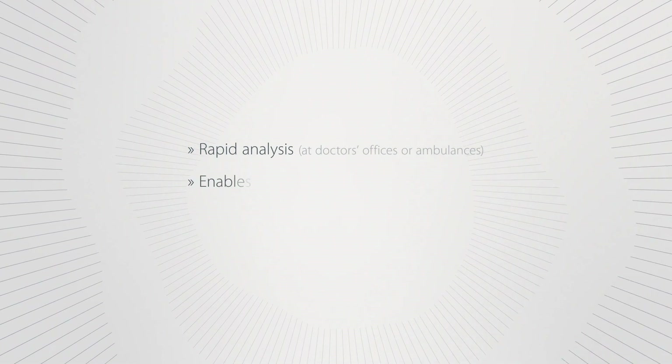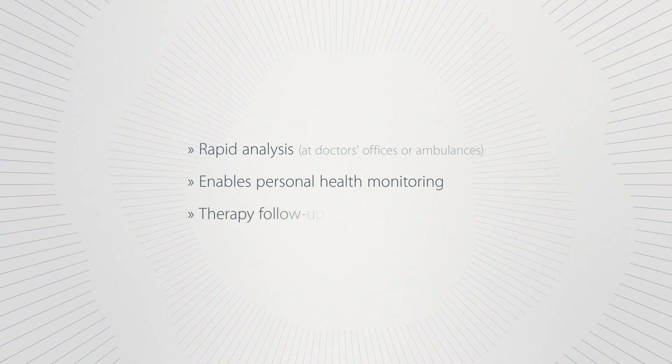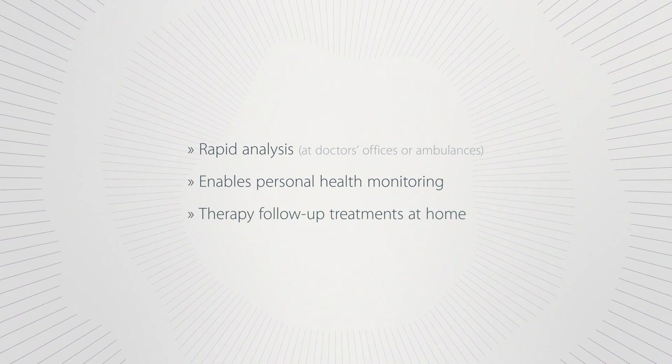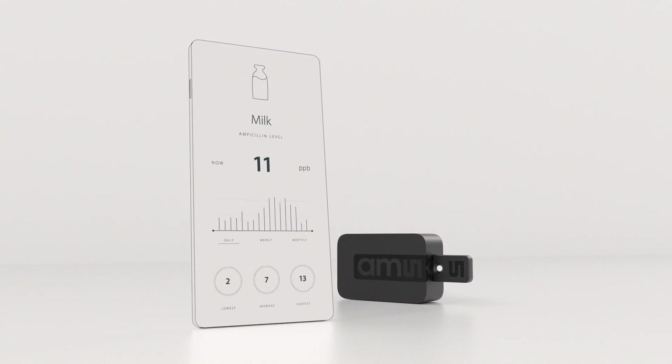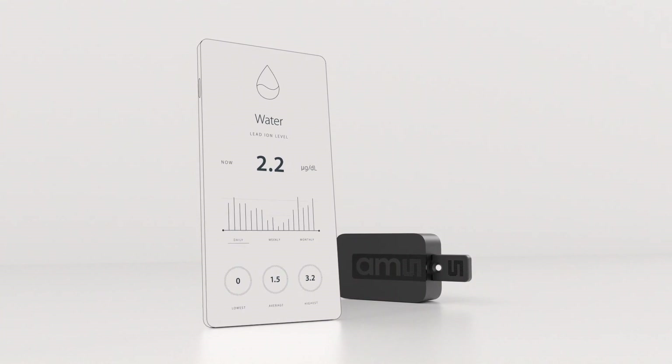Digital lateral flow testing by AMS enables developers to make superior products for rapid analysis, personal checking of health status, and therapy follow-up treatments at home. Its small form factor enables devices for animal testing, food testing, and environmental testing on the spot.